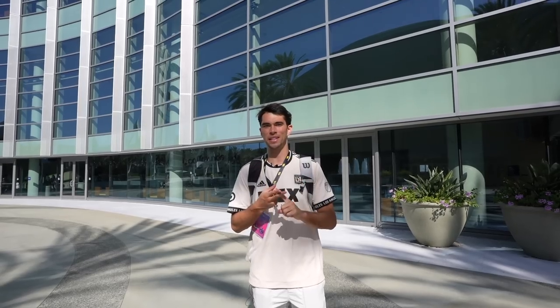Hey guys, we are in beautiful Anaheim, California — Burbank Card Show day one. I'm excited to go in there. It's like a VIP dealer's night. Let's get inside and see how we can do.